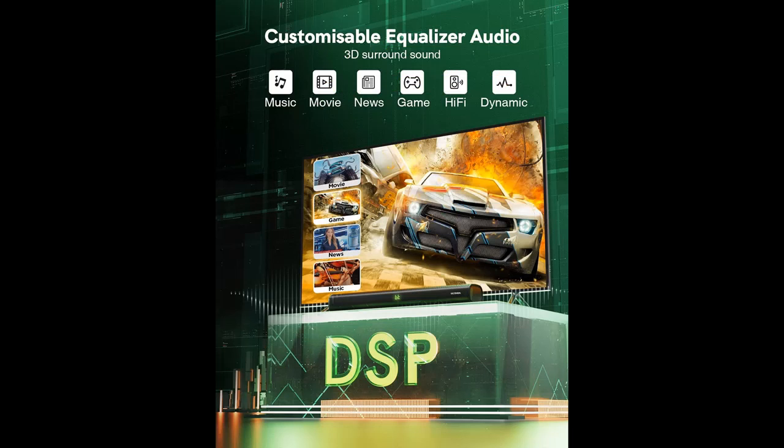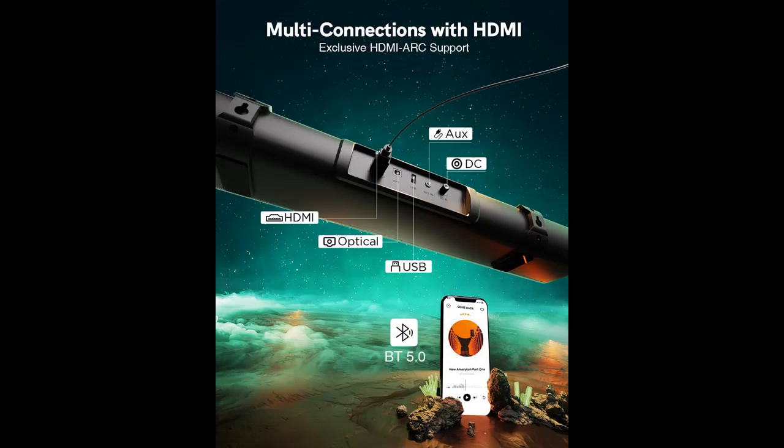Powerful and full-range driver design — the Ultimia small soundbar is equipped with four full-range speakers which can provide 60-watt output power. You can enjoy an expansive soundstage and feel immersive surround sound in your small room, far better than through your TV speakers alone.